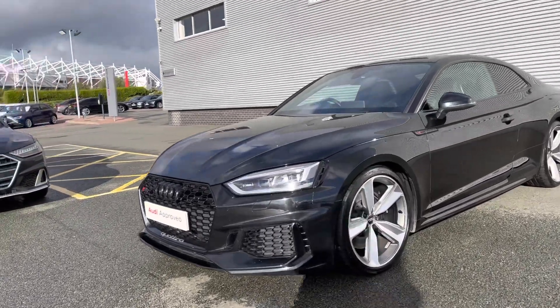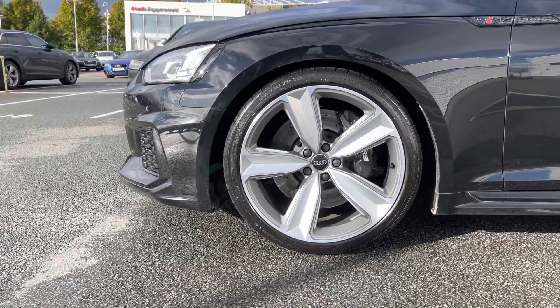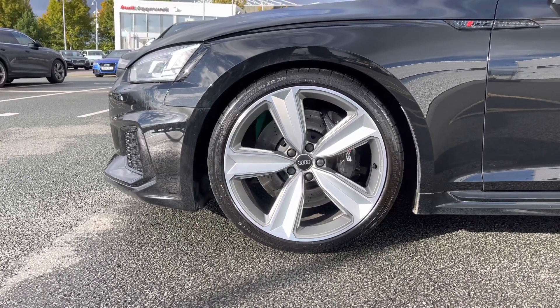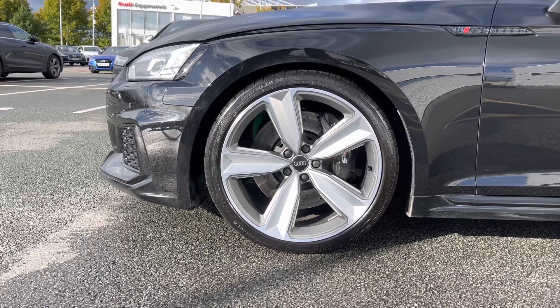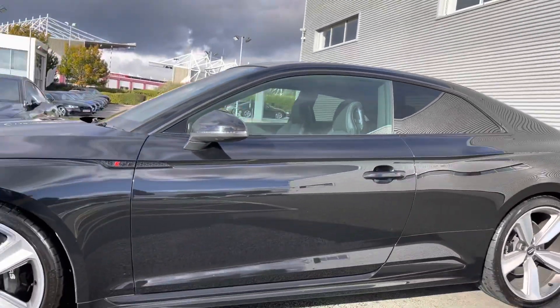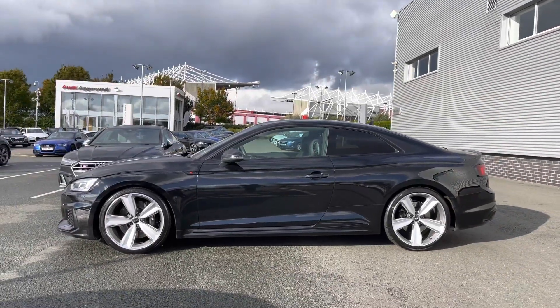As we come down to the side of the vehicle we have this car's stunning 20 inch 5 arm trapezoid design alloy wheels, which give this car a really nice sporty look from its side profile and contrast nicely against that Mythos Black Metallic Paint Finish. We can also see the RS5 badging on the side, black trim around the windows, and the rear windows fitted with privacy glass.